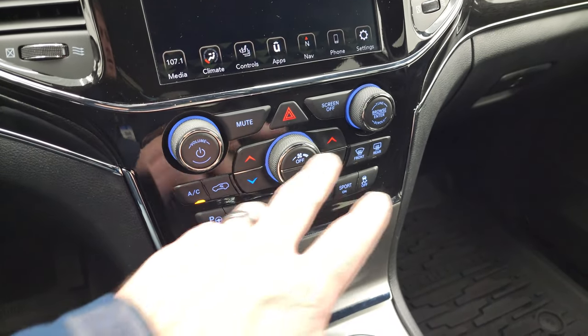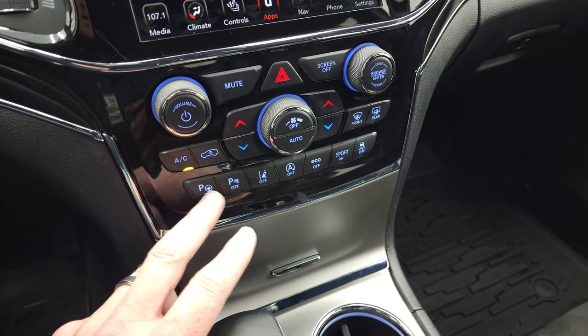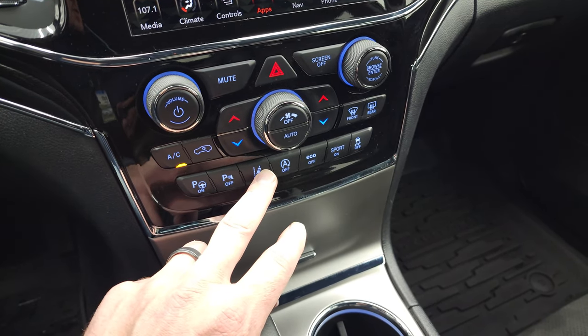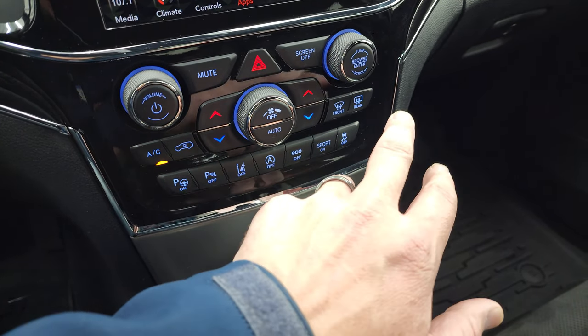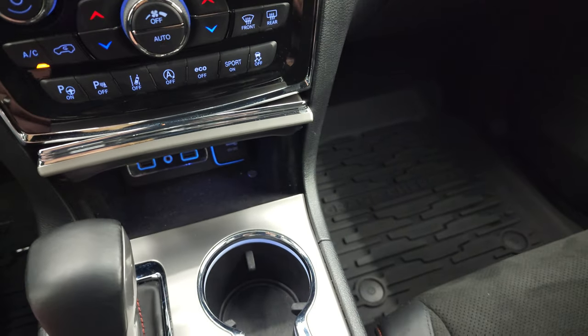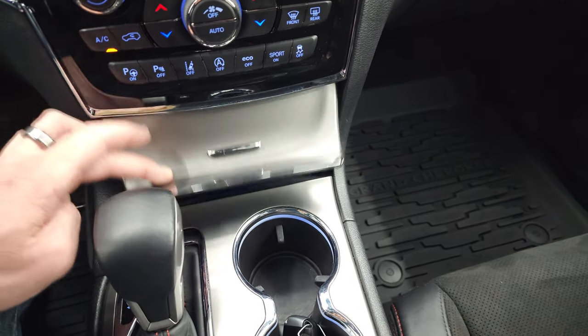Down here are your climate controls, volume and tune controls. You also have your perpendicular and parallel park assist, parking sensors, lane departure warning, start-stop capabilities, eco mode, sport mode, and your stability control. In here you get two USBs, an AUX jack, and a 12-volt power point.